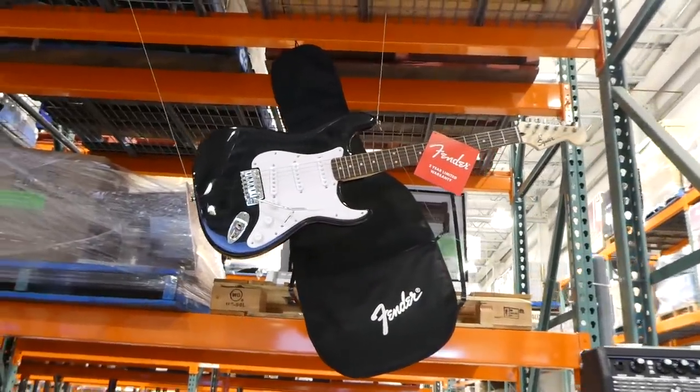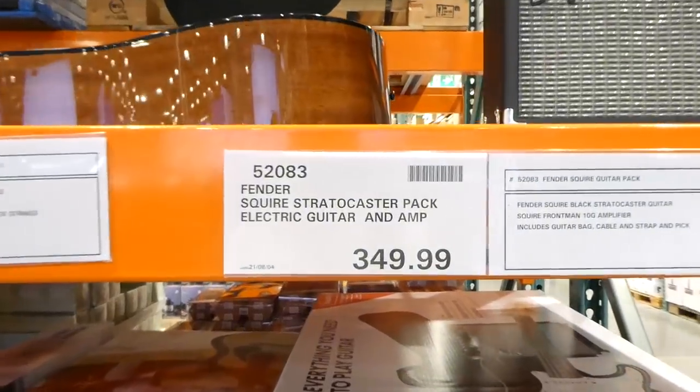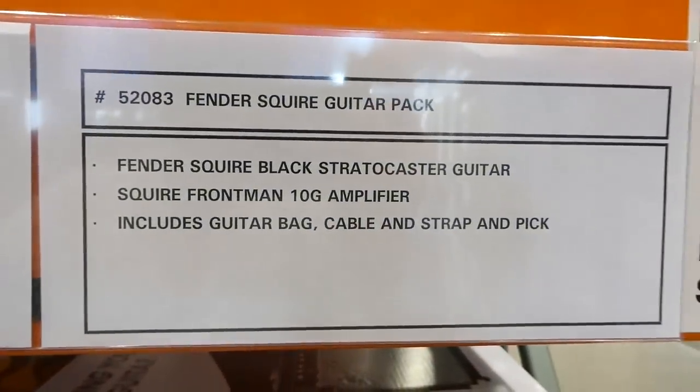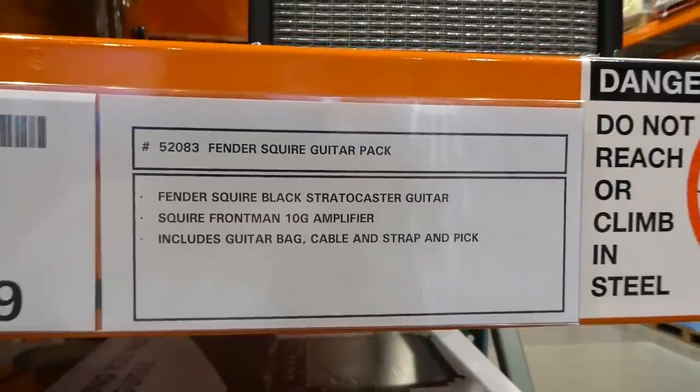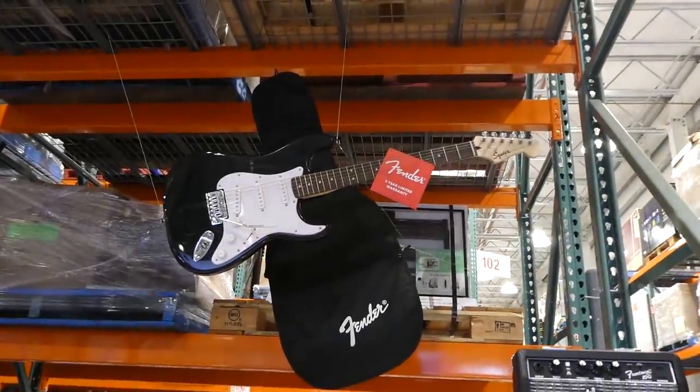There are now two guitars. There's the Fender Squier Stratocaster pack — an electric guitar and amp for $350. You get the guitar, a 10G amplifier, and it includes the bag, cable, strap, and pick. It has a two-year limited warranty.